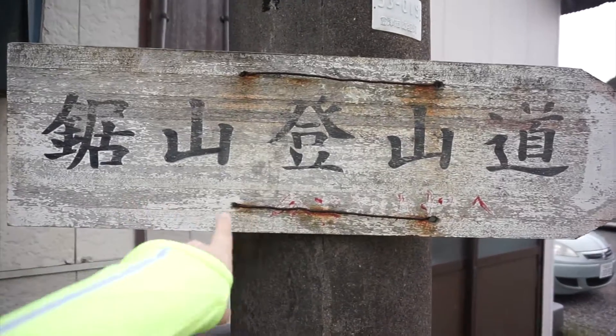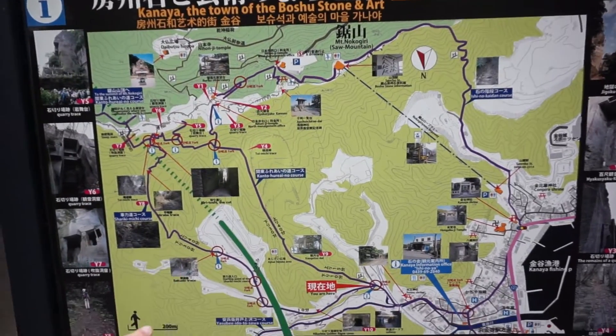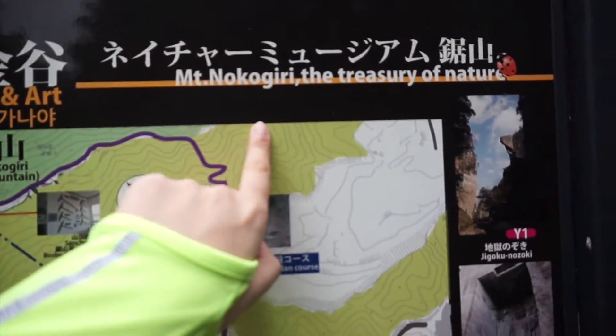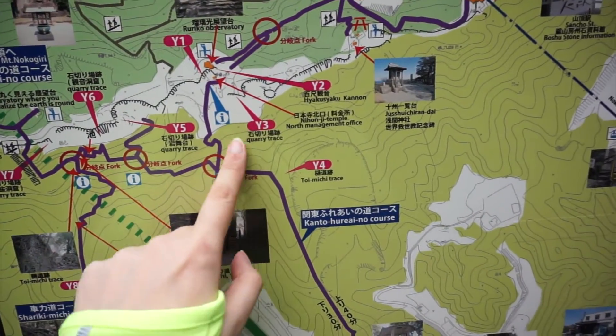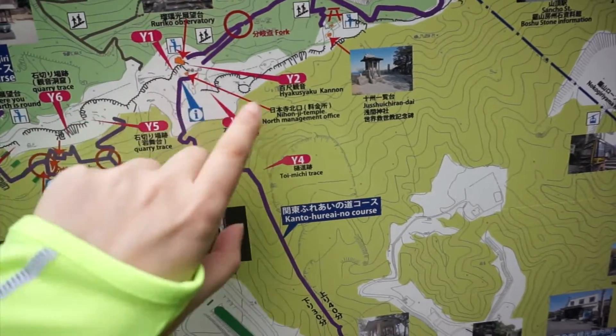This is the way to go to Nokogiriyama. This is the map of the courses for Mount Nokogiriyama — it's also called Saw Mountain. We're here now, so we're gonna take this way all the way up. There's a fork in the road and we have to go this way, and then there's a bunch of cool stuff here.